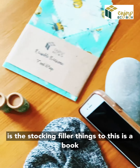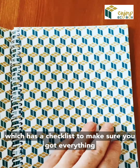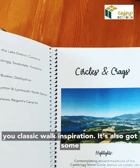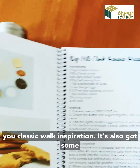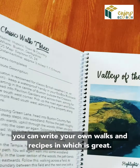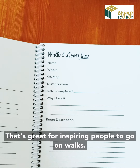So this is the stocking filler collection. I'll just show you a few things. This is the book, which has checklists to make sure you've got everything, classic walk inspiration, some recipes, and pages where you can write your own walks and recipes in — great for inspiring people to go on walks.